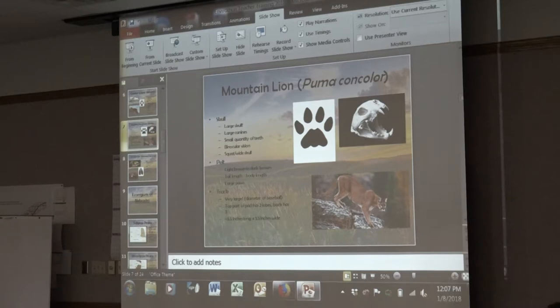Kids might say that's a bobcat or that's a dog. Does anyone know the difference between a dog foot and a cat foot? Dogs have claws sticking out. Cats retract their claws, so there are no claw marks. In Nebraska, we have two cats: mountain lion and bobcat. If the track is really large with no claw marks, it's probably a mountain lion. We also want to focus on the process of science — not just memorizing, but using process of elimination and making good observations.